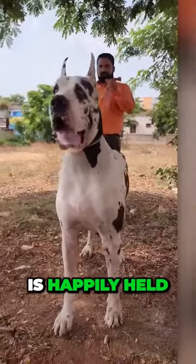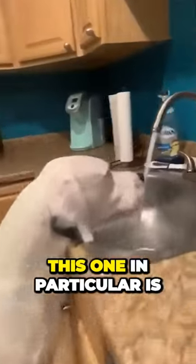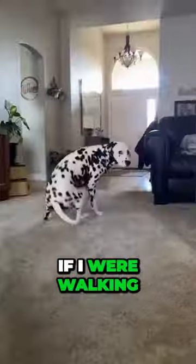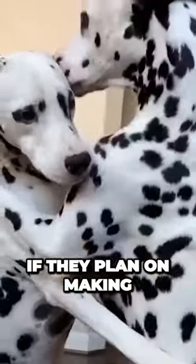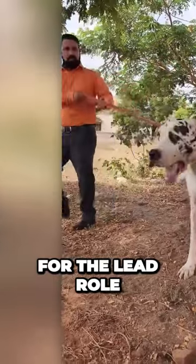The enormous Great Dane is happily held in place by his owner. However, unlike most Great Danes, this one in particular is a rare white color with black spots, reminiscent of a Dalmatian. If I were walking down the street, I'd mistake this dog for the largest Dalmatian on the planet. If they plan on making a live-action Dalmatian movie anytime soon, this dog is perfect for the lead role.